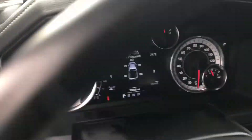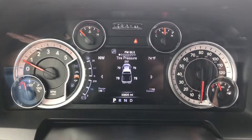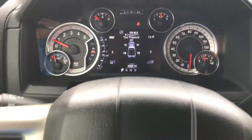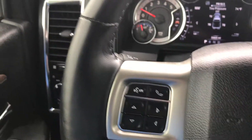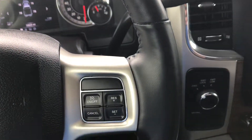It has auto headlamps, power windows, power locks, power mirrors, and a 7-inch TFT display. This truck has 33,825 miles on it. It has the Uconnect Bluetooth audio, a leather-wrapped steering wheel in really nice condition, and cruise control.